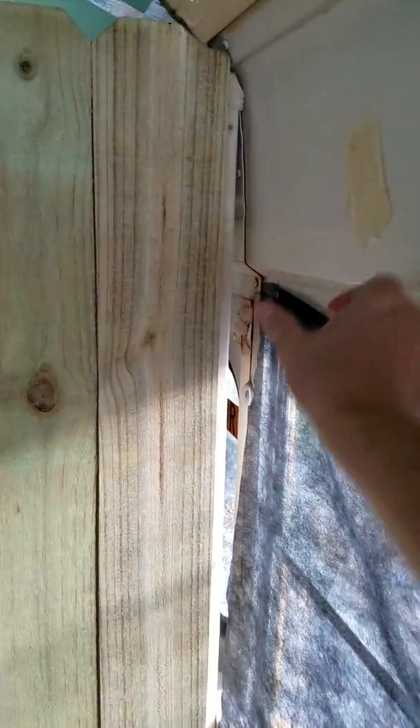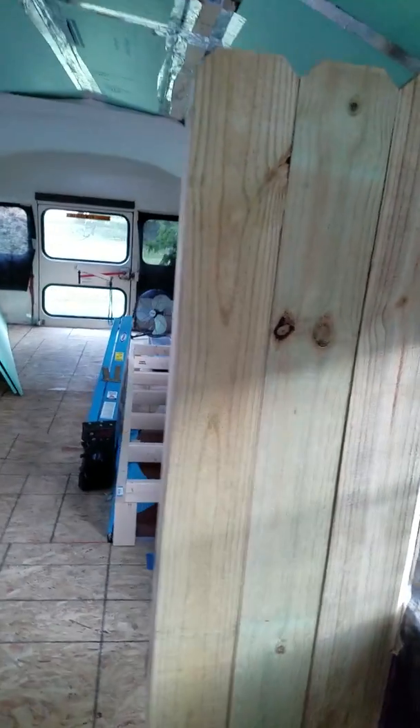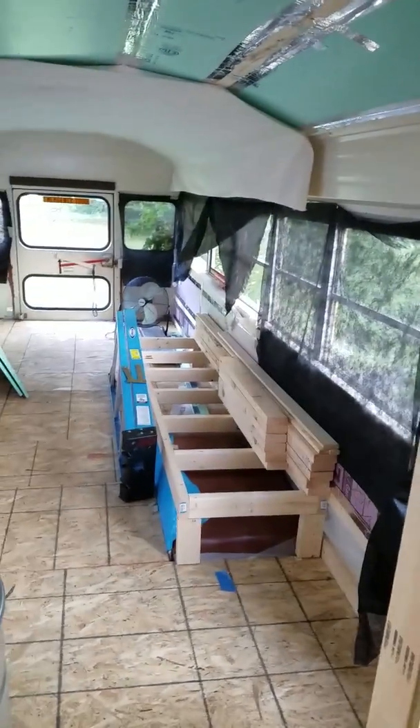We just have to add some horizontal supports on the walls here. We had to notch this little corner right here, and we're still going to have to cut a real thin one to go right in here — that's going to be fun. But anyways, we love them and we're satisfied with how they're turning out.